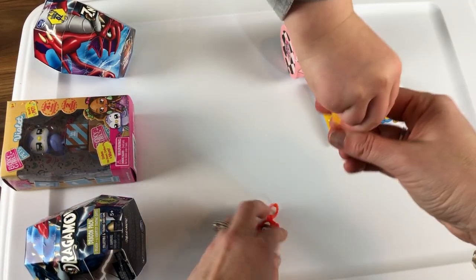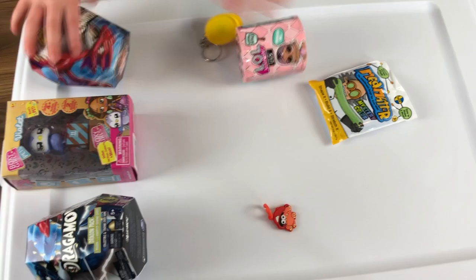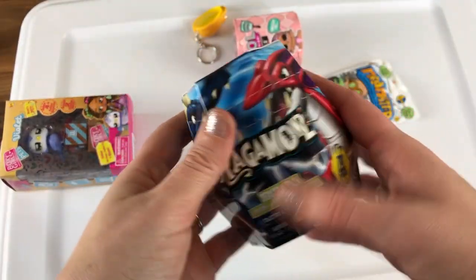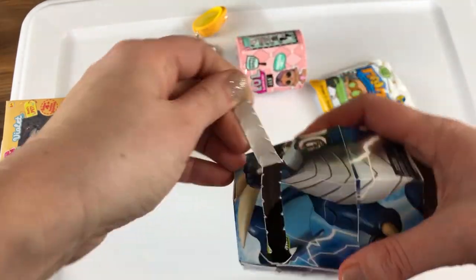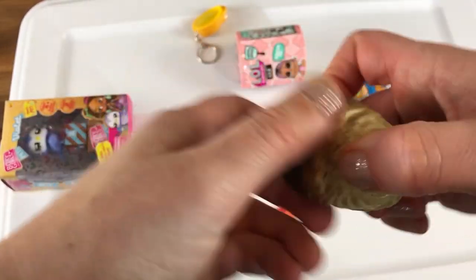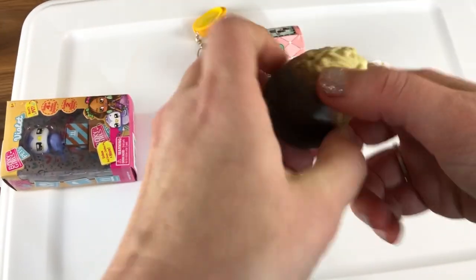What else do you want to open up next? You want to open the dragon? Alright, you open up one and I'll open up one. It's an egg — let me help you. Dragomons — your sister can smash them and crash them and bash them!